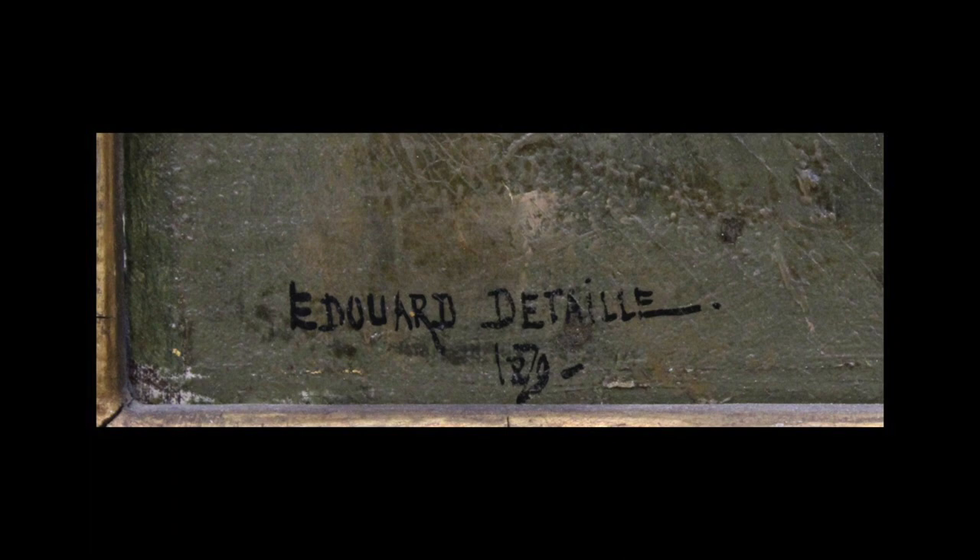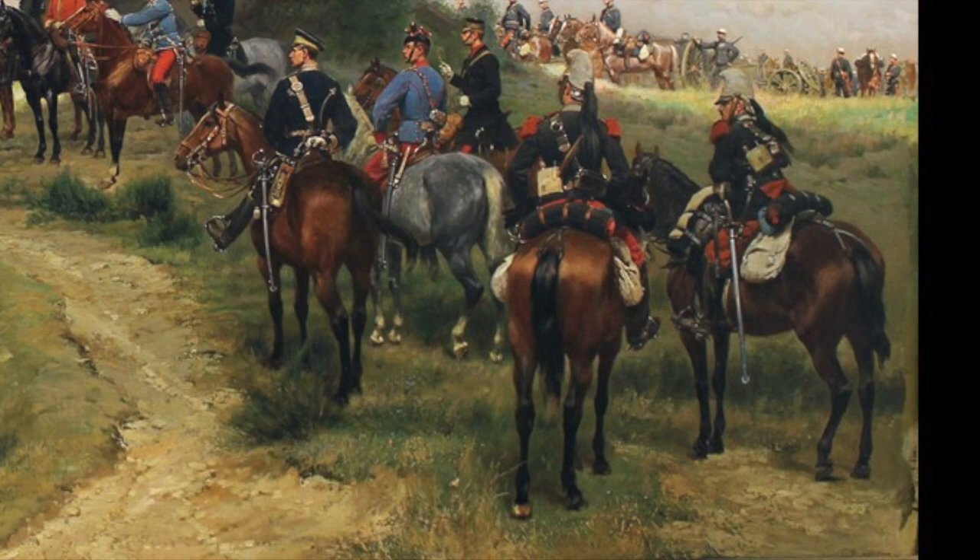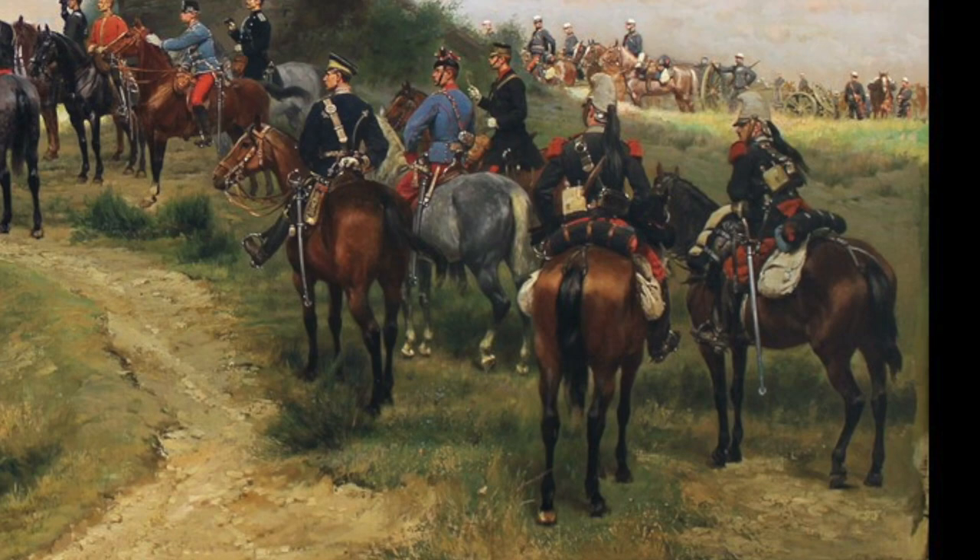Jean-Baptiste Edouard de Thailles was a French painter known for his paintings of military scenes. Born in 1848 in Paris, de Thailles came from an affluent family living in Picardie with a military background, his grandfather having been an arms supplier to Napoleon. At age 17, he became a student to academic artist Ernest Messonnier, who was known for his military scenes.